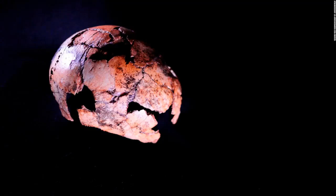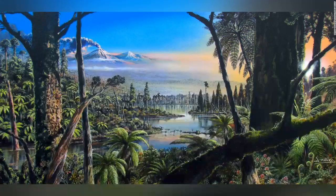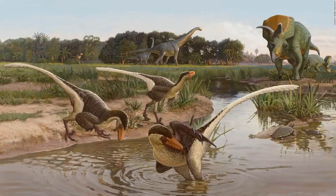A nearly 2 million-year-old Homo erectus skullcap was found in South Africa — the first fossil of erectus to be found in Southern Africa, placing it in the area at the same time as other ancient human ancestors. This painting shows what Antarctica may have looked like 90 million years ago, when it had a temperate, swampy rainforest. This artist's illustration shows Dynamoterror dynastes in an open landscape across what is now New Mexico, along with other dinosaurs in the background.